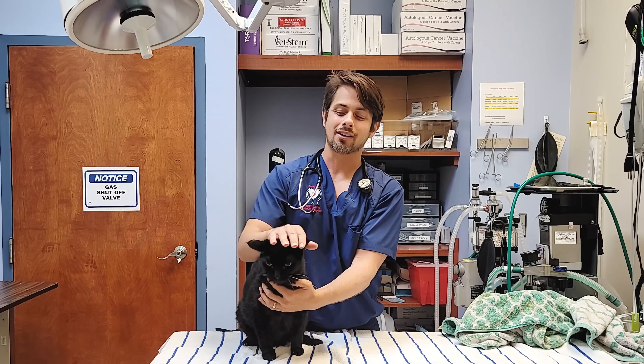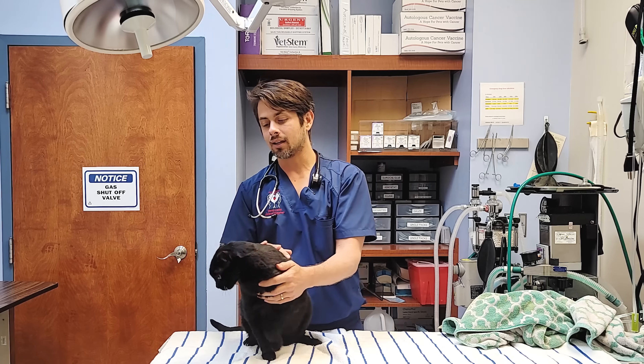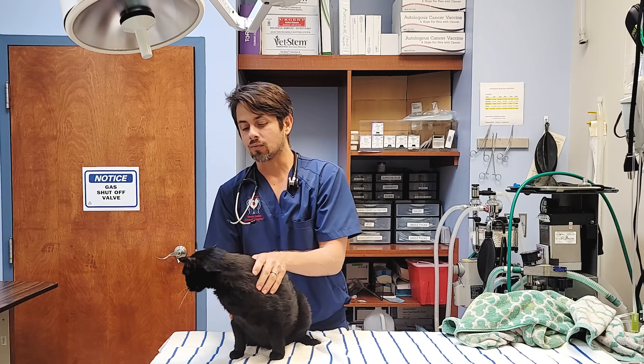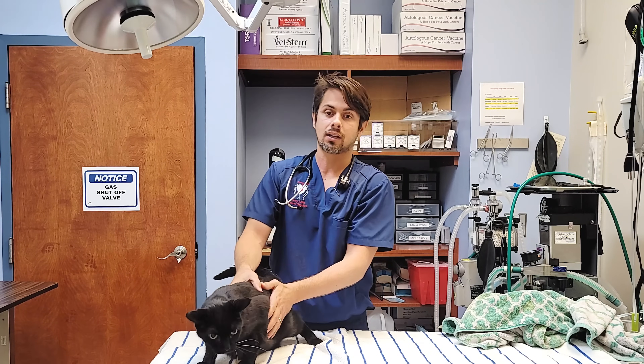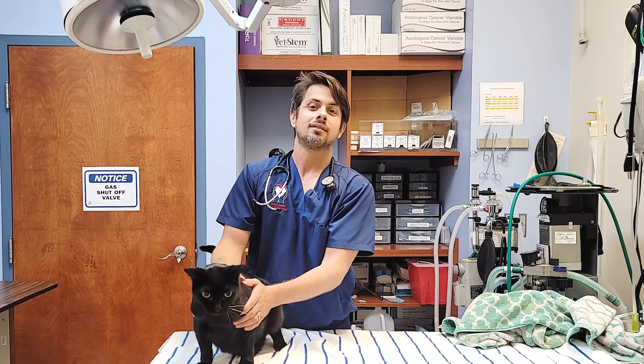Hey guys, Dr. Lara here today. I'm here with Pele Biggins. Pele is here for a hyperthyroidism recheck. So if you guys stay tuned, we're going to talk about what the cause is, what the treatments are, how you diagnose it, and also what the prognosis is. Stay tuned.